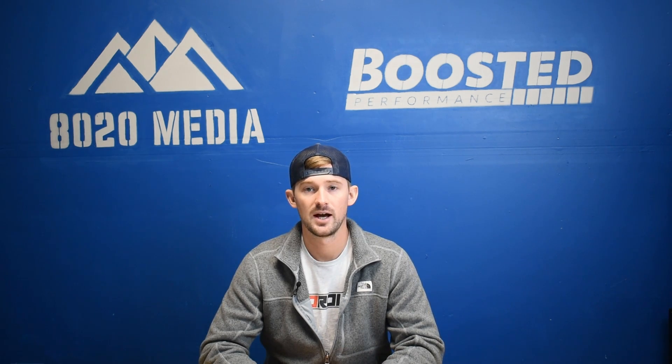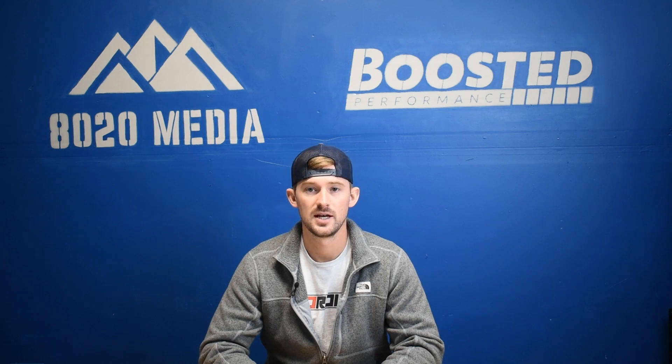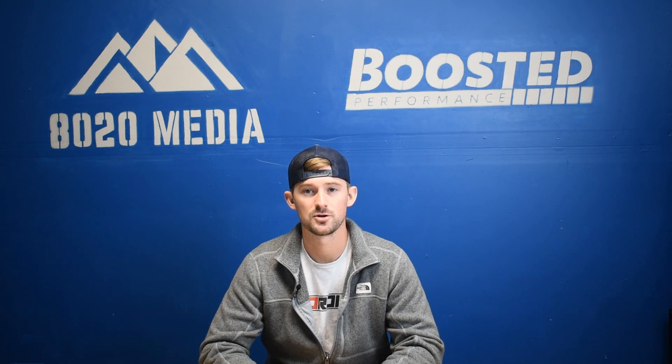Hope you guys liked this video. If you did, we would appreciate it if you clicked that like button, subscribed to our channel, and tuned in for our other videos. And as always, if you're looking for additional information, feel free to check out our blog article that we wrote on this topic, which is linked down below in the description.